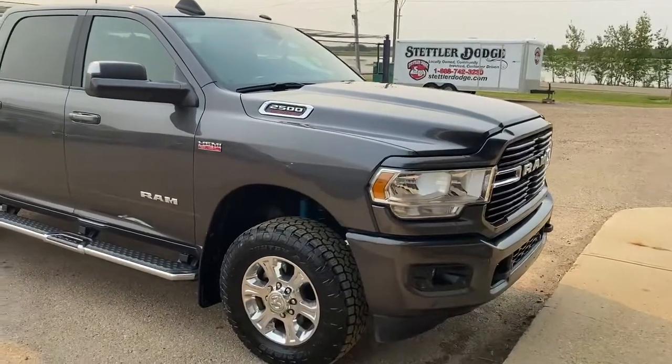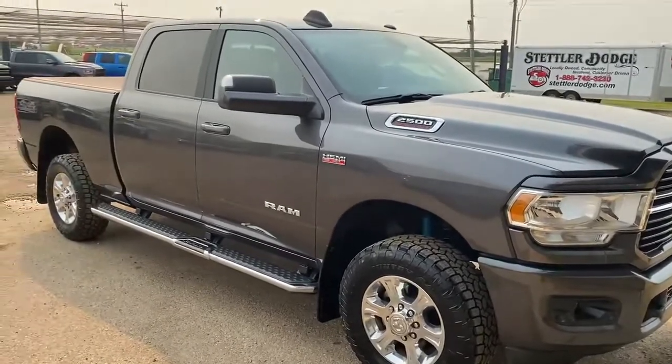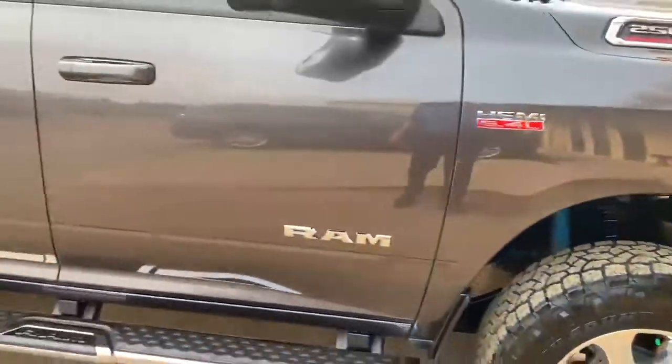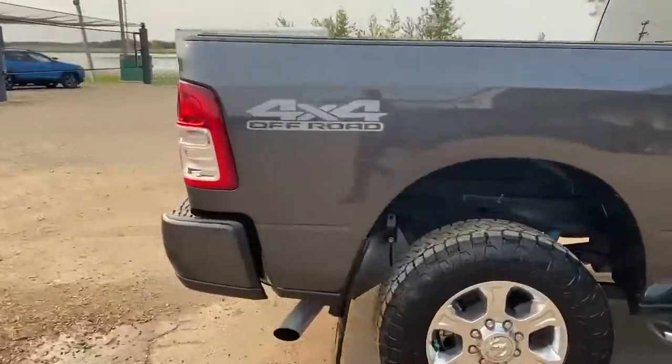Hey David, Justin here from Stetler Dodge. Just from talking with you at the creek, here's our parts truck — I just wanted to send you a video. We've got some upgraded Toyo tires on it. You can see the tube steps and tonneau cover and everything on it.